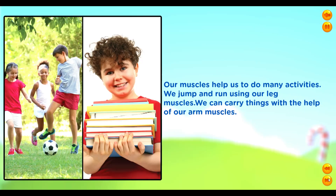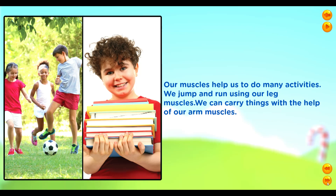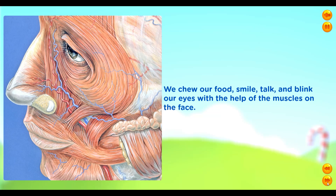Our muscles help us to do many activities. We jump and run using our leg muscles. We can carry things with the help of our arm muscles. We chew our food, smile, talk and blink our eyes with the help of the muscles on the face.